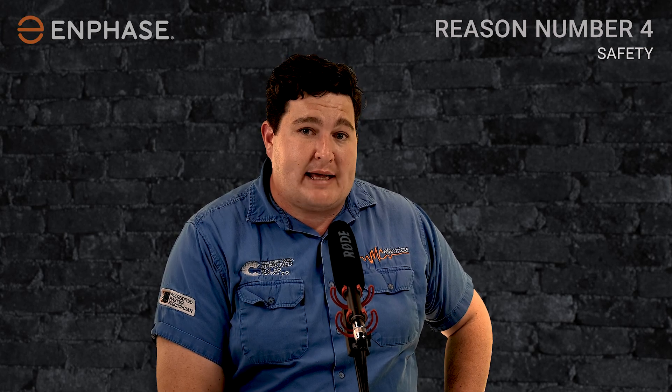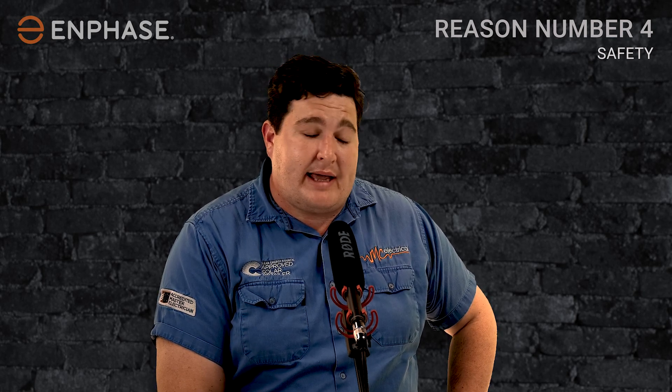A good example: we recently had a severe hailstorm come through Springfield and Green Bank. As a customer who got hit badly and lost almost the whole system, unlike customers with string inverters where we had to go out to site to make safe by unplugging every panel, with Enphase I simply turned off the AC supply and every single panel shut down at the panel level.